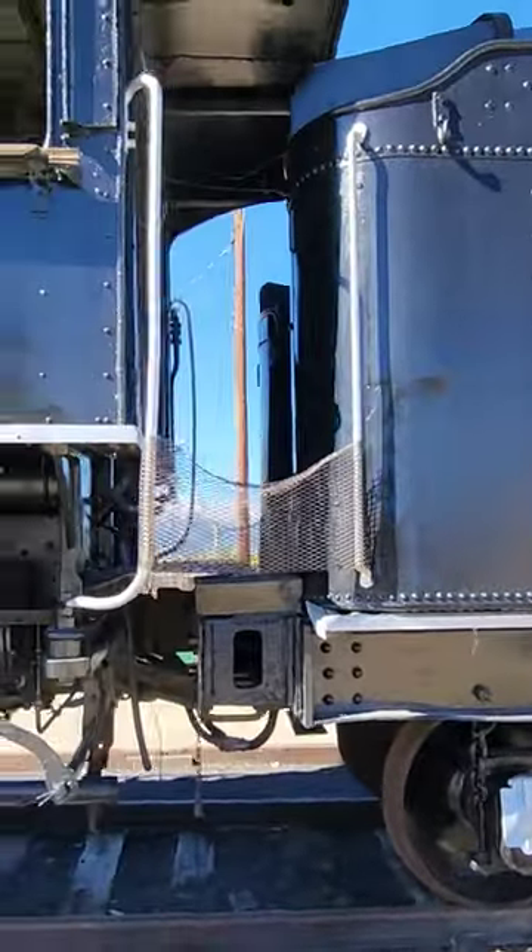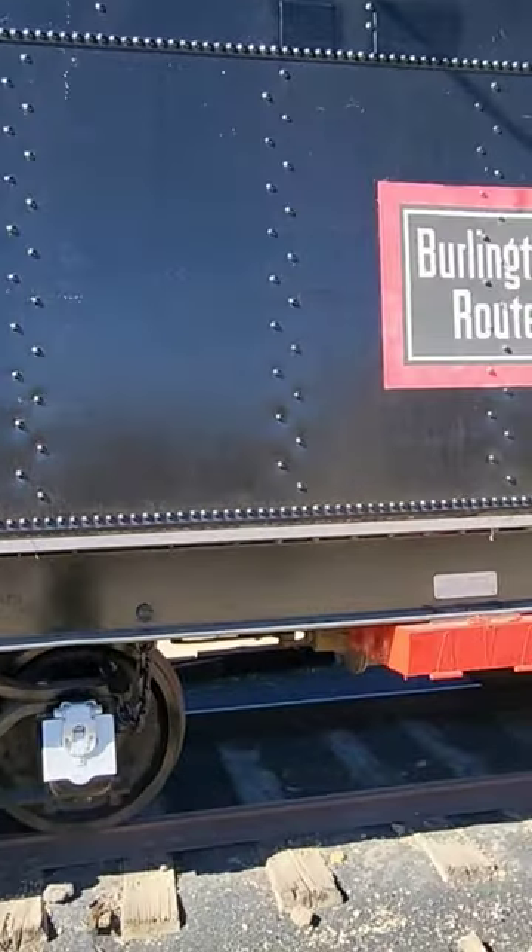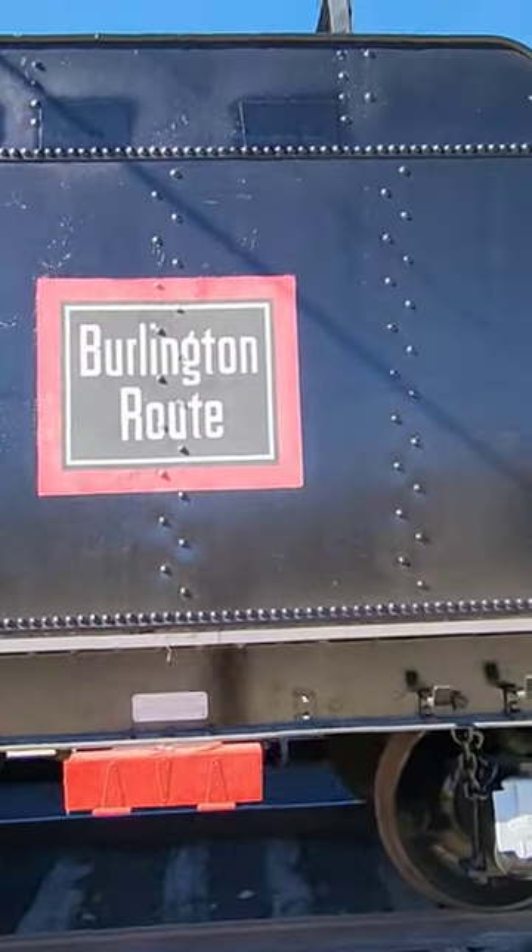This thing's awesome. I wish I could get up there and check it out, get up in the cab. It's from the Burlington Route.